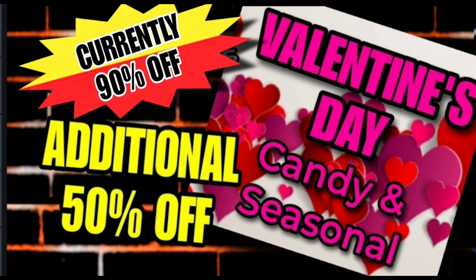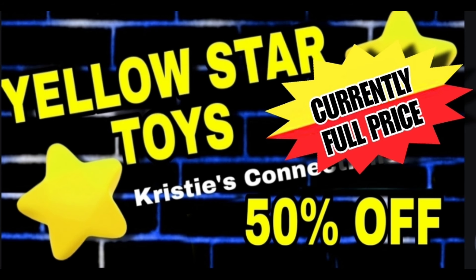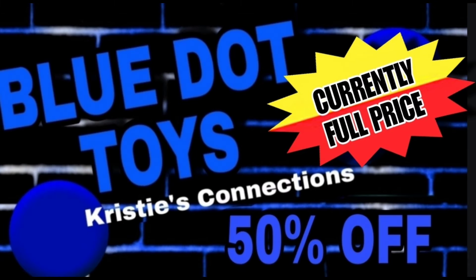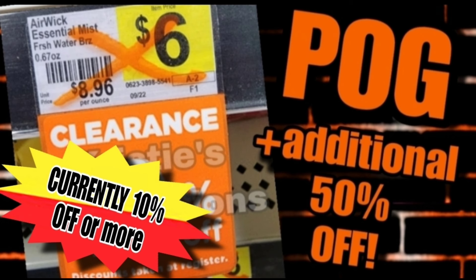The following categories are currently full price, so they will be 50% off during the clearance event. That includes the brown dot home items, yellow star toys, and blue dot toys — all currently full price, so they will be 50% off. We also have some select hand sanitizers and wipes — more info coming on those — but those will also be 50% off.